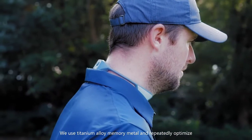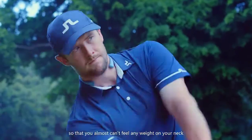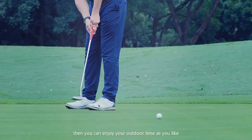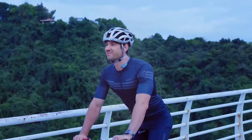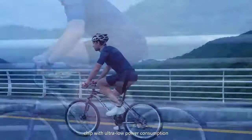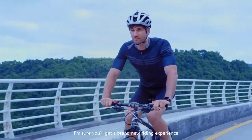It's small and portable. We use titanium alloy memory metal and rapidly optimize the technology structure of the product so that you almost can't feel any weight on your neck. Then you can enjoy your outdoor time as you like. We have successfully developed a refrigeration chip with ultra-low power consumption.